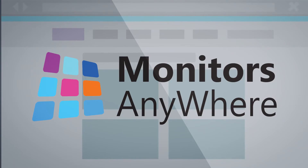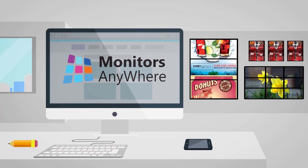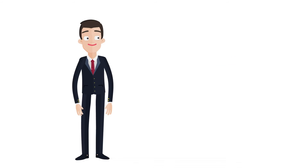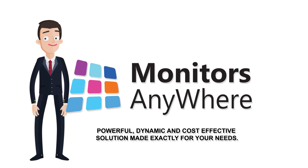Monitors Anywhere network video walls allow you to work with any type of screen on the market. Simply place the central PC anywhere within your local area and let it run while you focus on more important stuff. Monitors Anywhere's network video wall — a powerful, dynamic, and cost-effective solution made exactly for your needs.